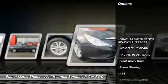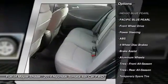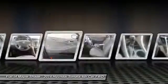Stability control, steering wheel audio controls, traction control, anti-lock braking system, keyless entry, Bluetooth, adjustable steering wheel, driver airbag, power steering, cruise control.